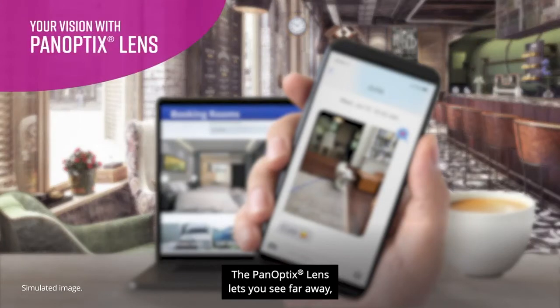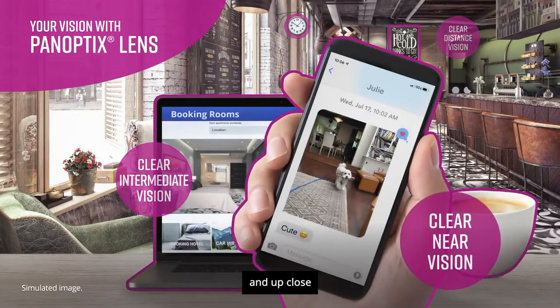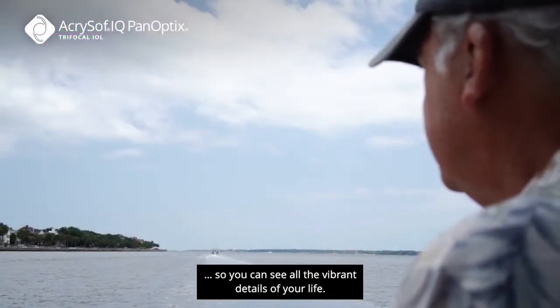The Panoptix lens lets you see far away, at arm's length, and up close, with clarity. So you can see all the vibrant details of your life.